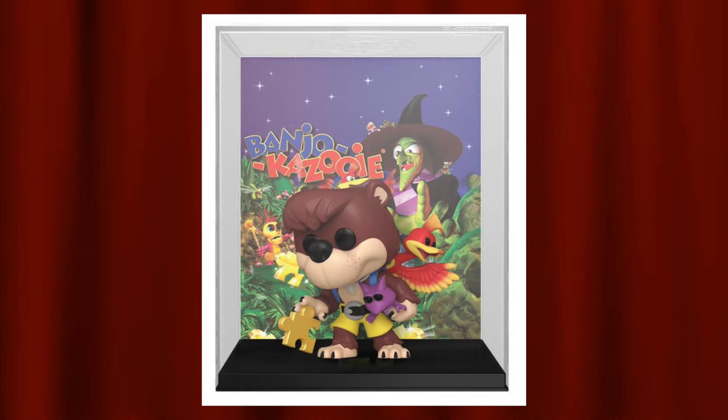Coming in at number nine is the GameStop exclusive Banjo-Kazooie pop game covers. It has been quite a while since we've gotten a game covers, and I do like that they actually made a Banjo-Kazooie pop by doing it as a game cover. We've never gotten Banjo-Kazooie pops before, which is why this cracks the list — it's something completely new instead of obviously a remold. Seeing Banjo and Kazooie right there is really awesome and I'm sure a lot of fans are super hyped about this pop.